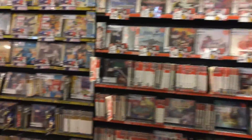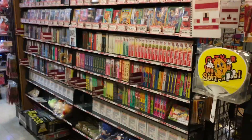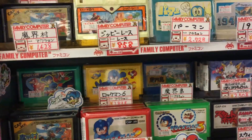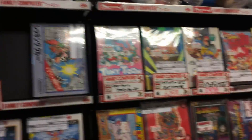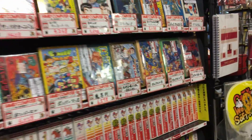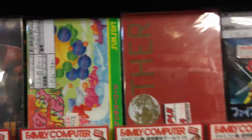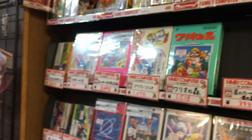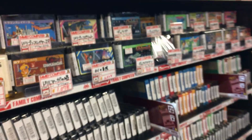They have loads of games as you can see. Going around here you can see some super classic Famicom games. This is what the Famicom games look like in Japan. In the west there was the NES - Nintendo Entertainment System - and the cartridges looked different. Here are the boxed versions of the old Famicom games. And we've got super rare Mother here for 17,000 yen - very pricey.